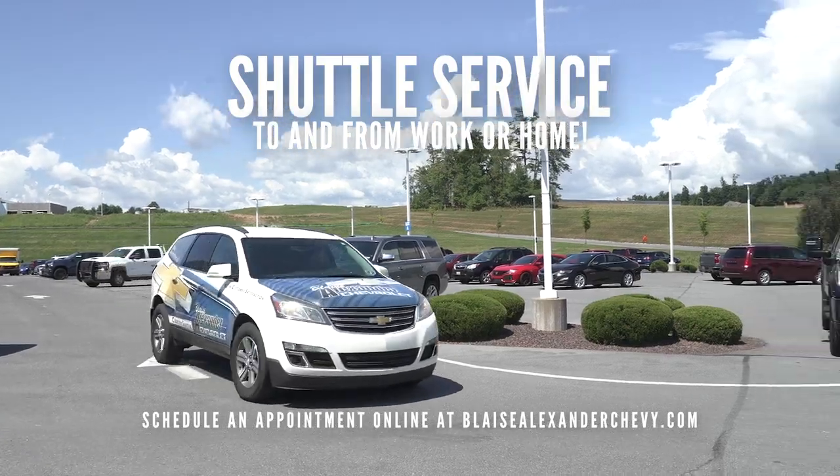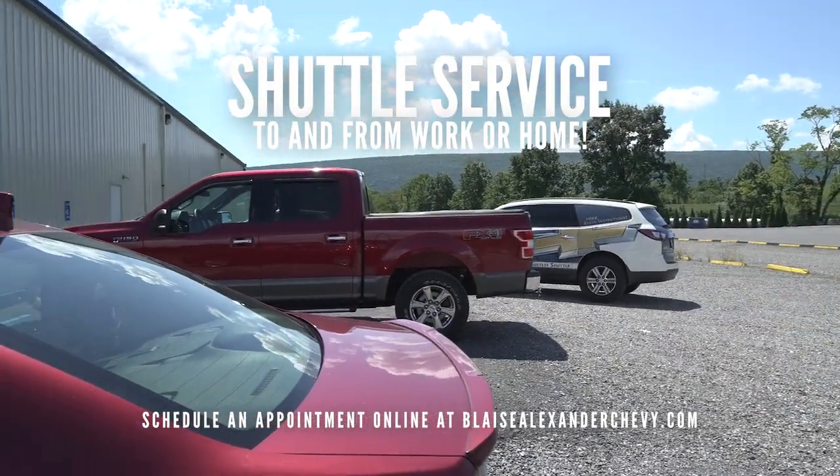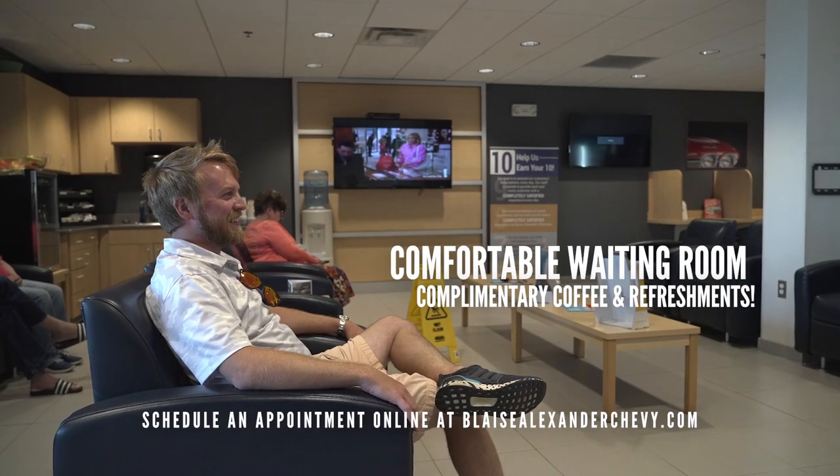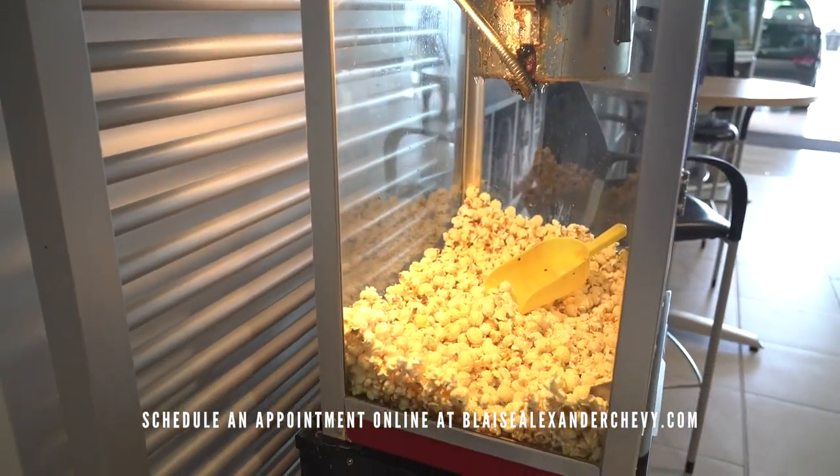If you need a ride to work, I have a driver here to give you a ride to work, as well as pick you up once your vehicle is done. If you do have to wait, we have a very nice waiting room. We have popcorn that's made fresh every single morning, which is Blaze's — he loves popcorn.